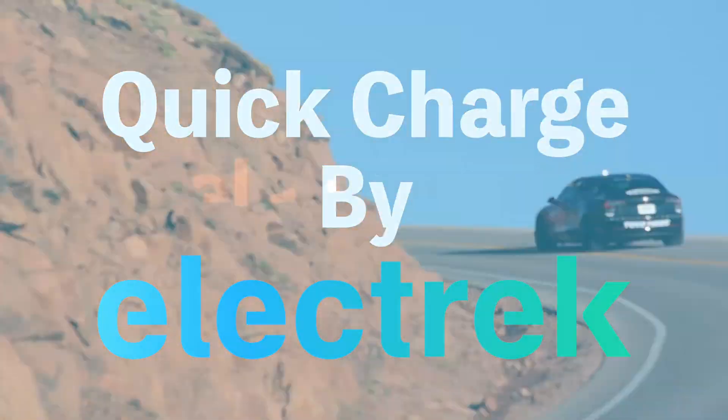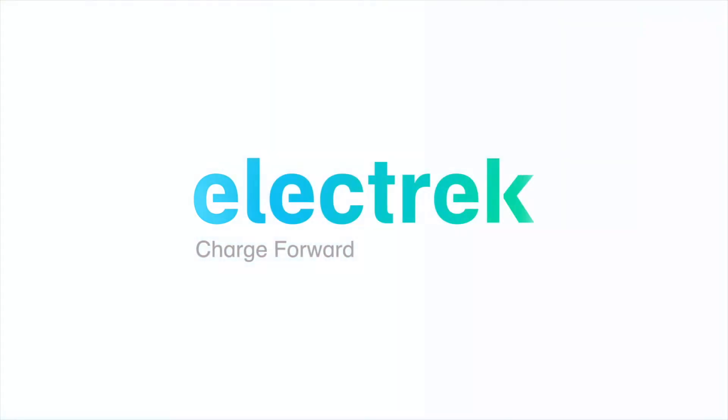Hello and welcome to Quick Charge by Electrek, keeping you in the fast track with daily Tesla and electric vehicle news. I'm Mikey Chi, and it's Wednesday, December 1st.